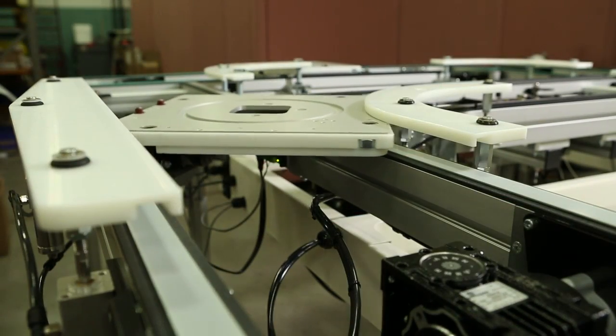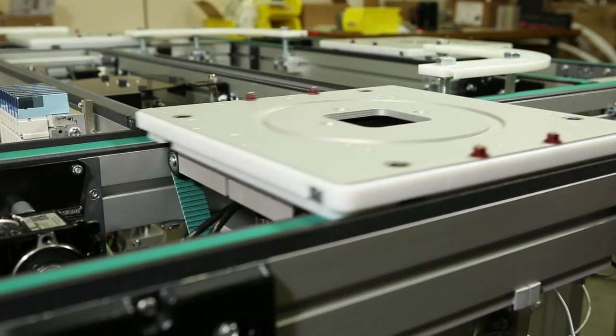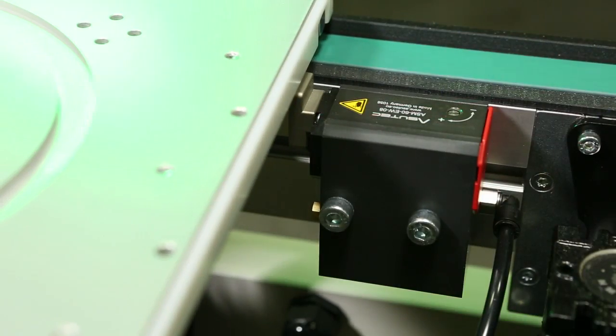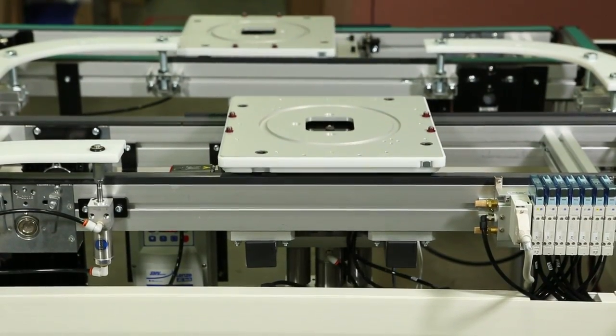Featuring a variety of innovative palette handling and transferring modules and industry-best lead times, Precision Move Palette Systems are ideal for a variety of industries, including medical, automotive, life sciences, electronics, and health and beauty.